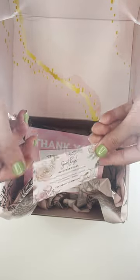Lastly, adding business cards allows customers to connect with your company through different outlets.